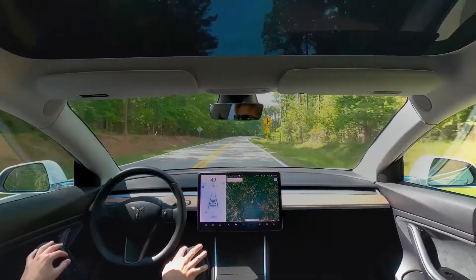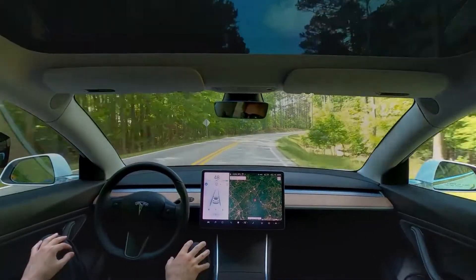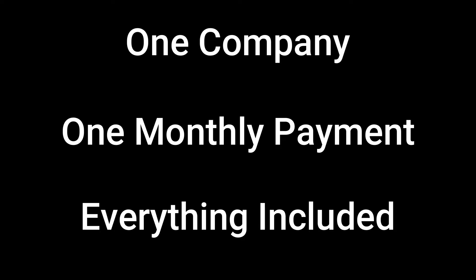To assure our subscribing members can simply enjoy driving their electric vehicles. One company, one monthly payment, everything included.